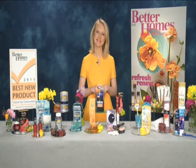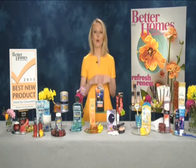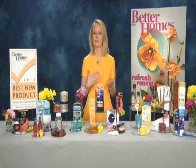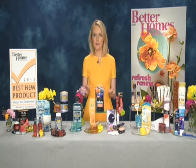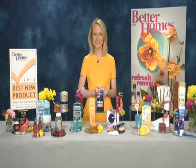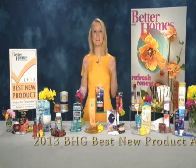It is. I can attest to that. Well, if you'd like more information, you can head to the April issue of Better Homes and Gardens, which is out now, or head to BestNewProductAwards.com for the full list of 62 winning products. Ellen Miller, thank you. You always bring great products, and I look forward to this every year so I can get to my local store and get those great products. Thank you for the recommendations. Thanks so much for having me.